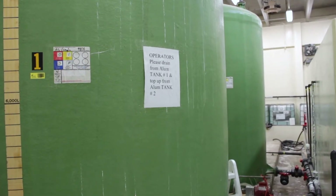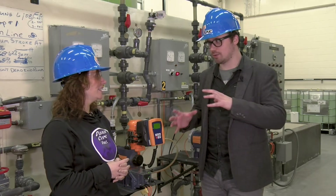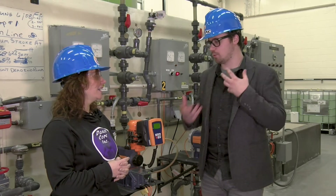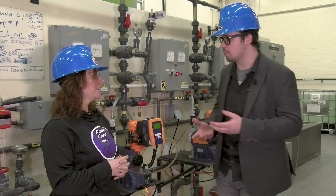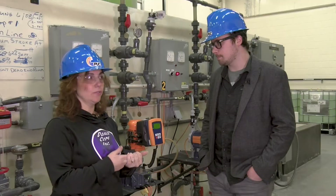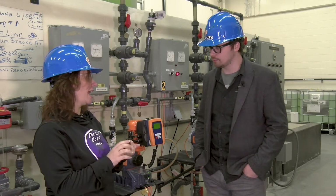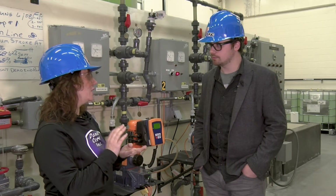I'm here with Sandra in the aptly named chemical room. When it comes to water treatment, this is the part of the process that everybody has the most concern with. We do have four chemicals that we use at the water plant: aluminum sulfate, chlorine gas, phosphates, and soda ash.